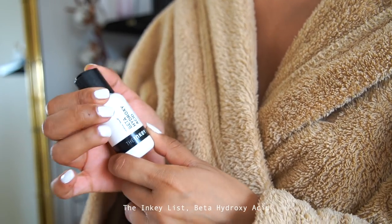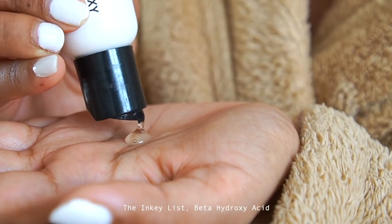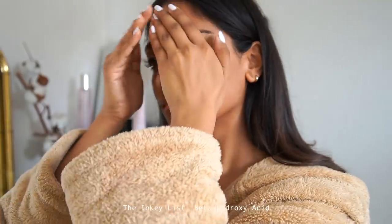I've recently been using the Inkey List Hydroxy Acid — it's basically a potent salicylic acid and it really helps to unclog pores and even out skin tone.